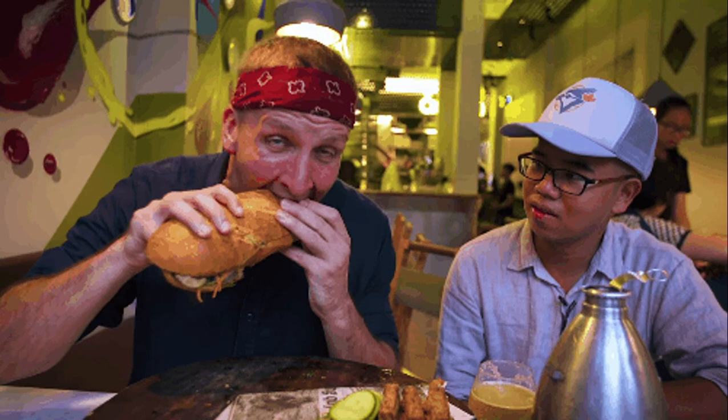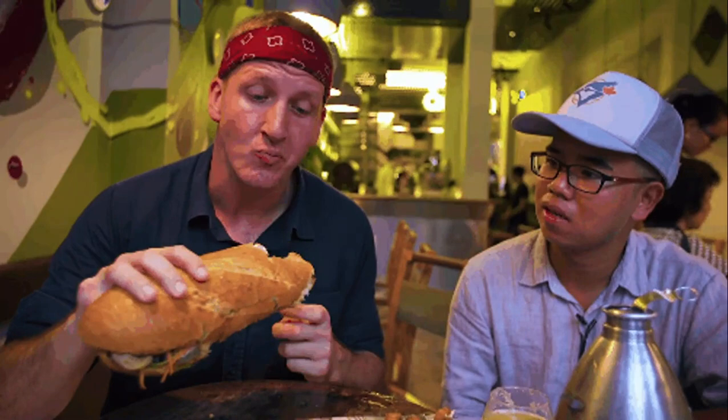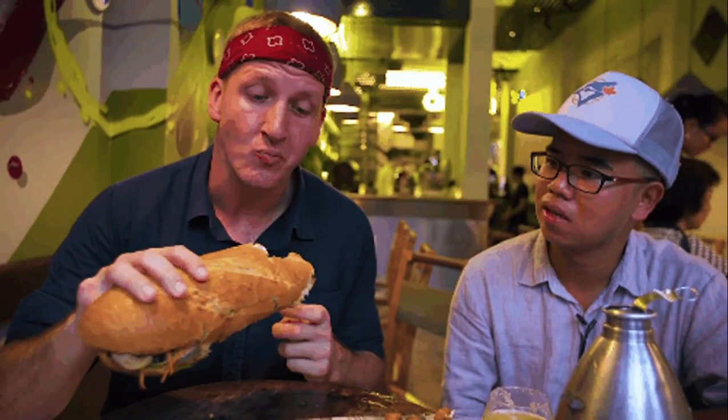There you are — a very delicious banh mi you can enjoy in Vietnam. You can find it everywhere in Vietnam, so you don't worry about going hungry. If you're about to travel in Vietnam, you should try it once. I recommend it.